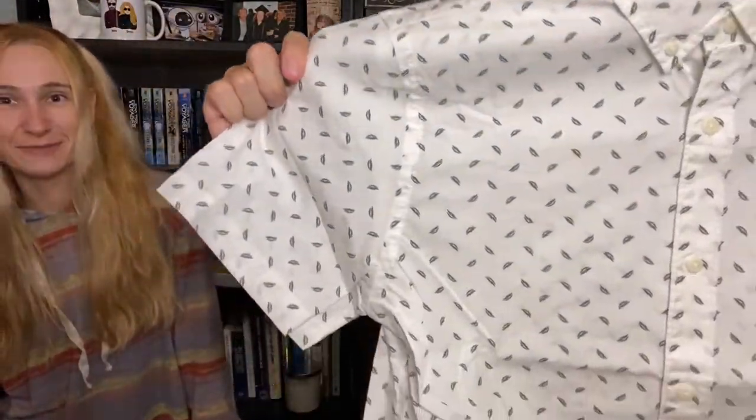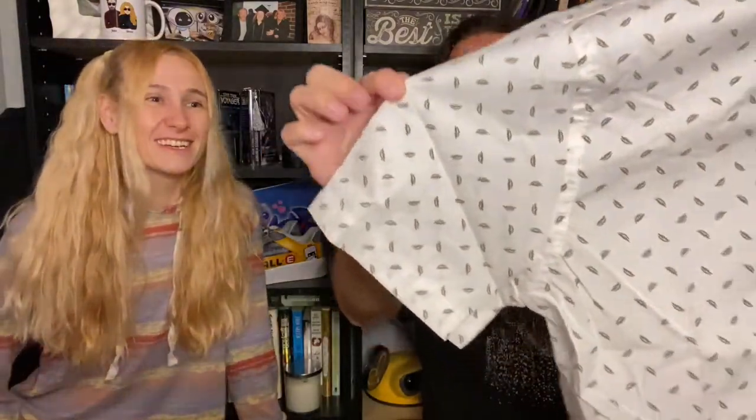The first item is a short sleeve polo. It looks like it has little leaves on it. It's nice material, but not his style — you can almost see through it. It's really nice though; I know a lot of people that would rock this. A white top with a small repeated print always reminds me of a hospital gown.